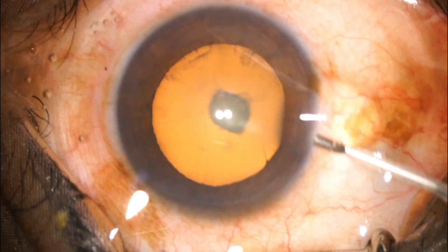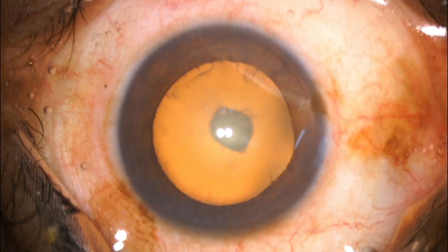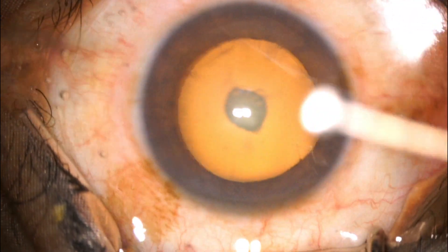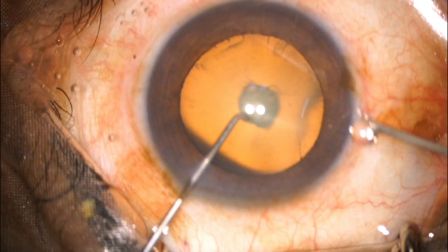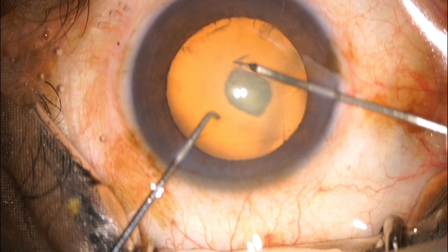So this is a cataract. I thought it was a dense posterior subcapsular cataract in a 50-year-old male, and I didn't think earlier that it was a posterior polar cataract. But as we go on, we'll see how it behaves.